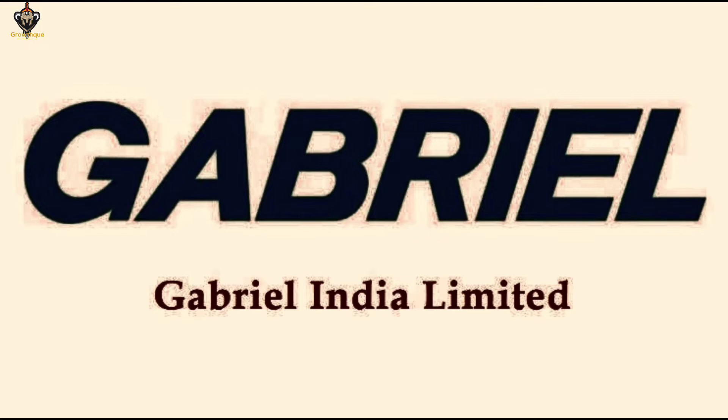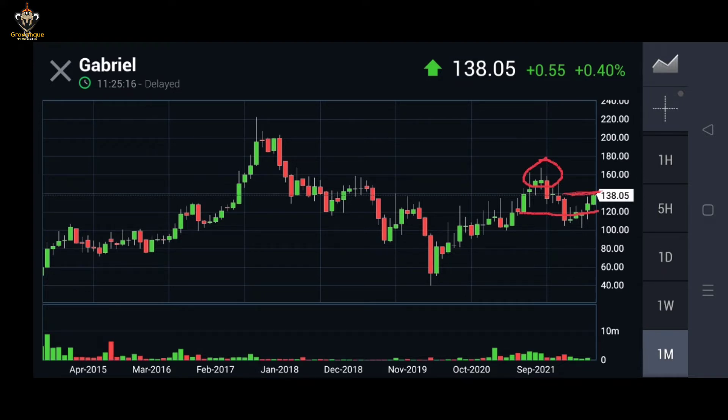Gabriel India Limited is expecting multi-bagger returns in future. Let's observe this chart in detail. The current market price is 138 — good to buy now. Observe the stock daily to take positions to buy some shares into your portfolio. Whenever the stock reverses to lower prices, try to buy some quantity of shares to get multi-bagger returns in future.